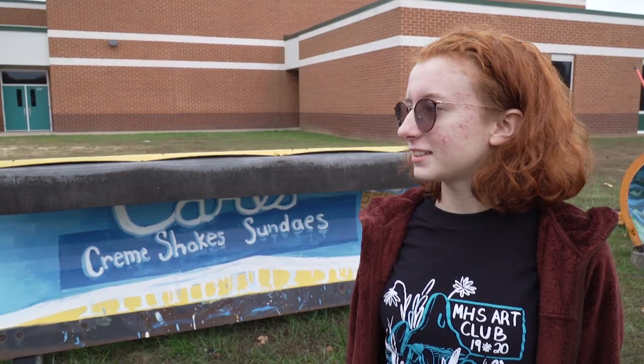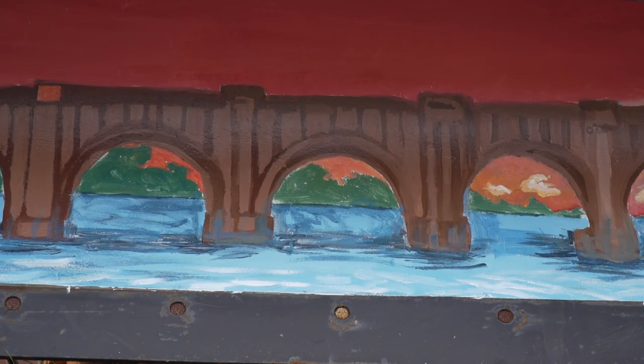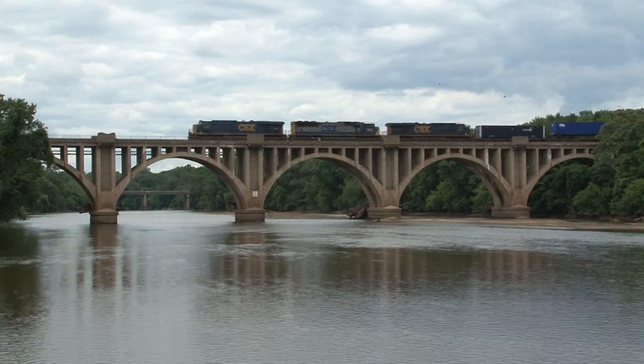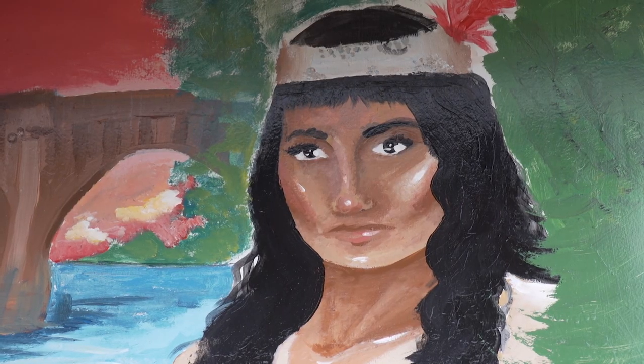I think all of them look really nice. I especially love the one with the bridge and the river — it's all so detailed. There's the Fredericksburg Bridge. I wanted to do people because that's what I do best, and I just decided to go with Pocahontas.